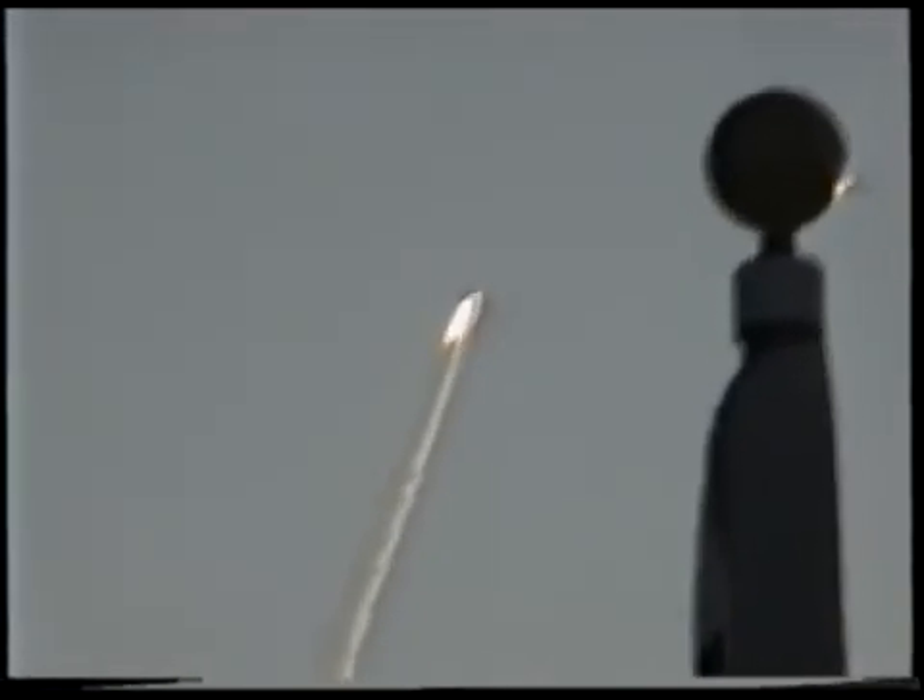Discovery is in a heads-down position. Discovery's engines now throttling down as the orbiter passes through the area of maximum dynamic pressure on the vehicle in the lower atmosphere. Orders one mile downrange from the launch site. Altitude 21,000.